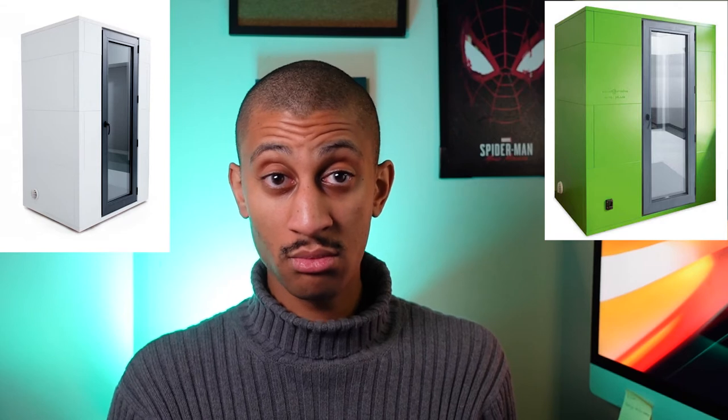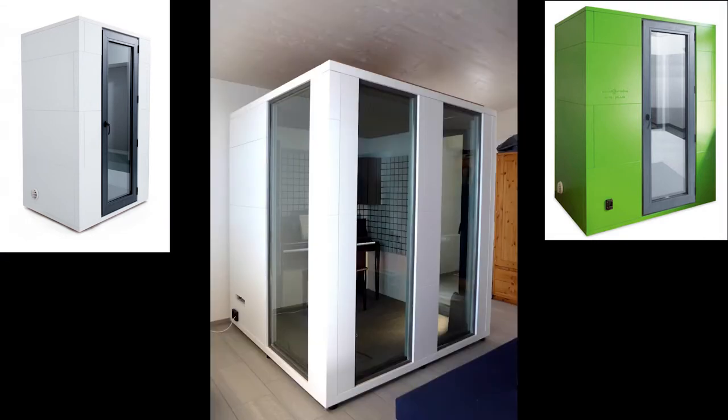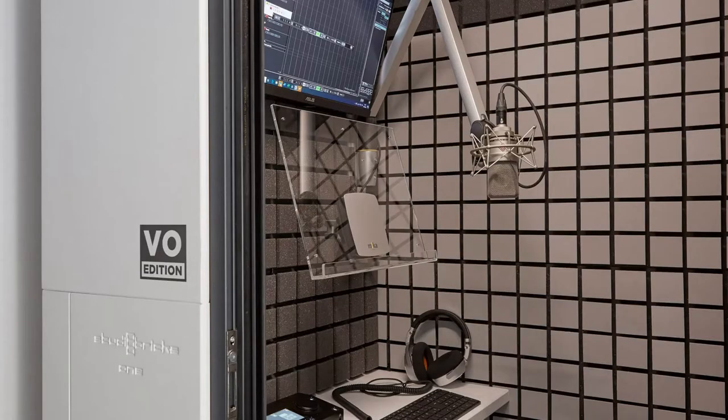When you're buying a booth as a voice actor, there are options. You can get the regular Studio Bricks 1, which is what I have — a 3x4 booth. That's all I needed. Or you can get the OnePlus, or something even bigger. There's also the VO edition for voiceover, which comes with a small table inside and brackets to hold your microphone, stand, laptop, or monitor. A lot of voice actors prefer that version because it comes with everything you need. I already had two mic stands and a narrow table, so I didn't need the VO edition — saving myself about $1,800.